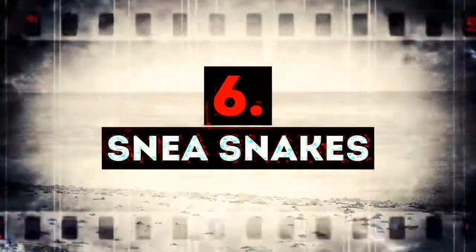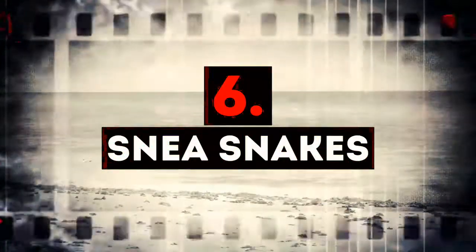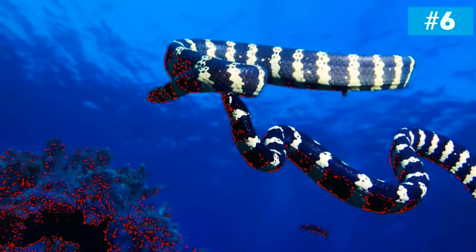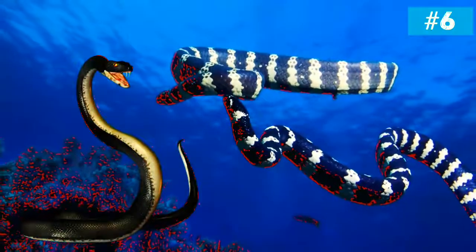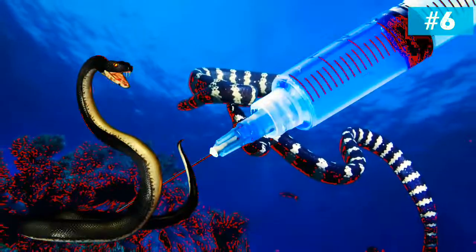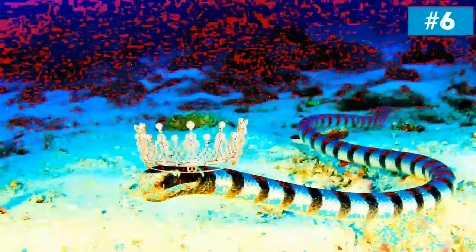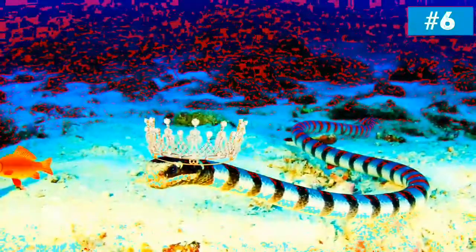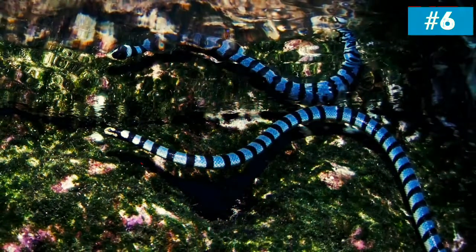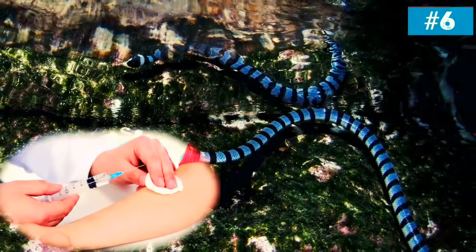Number 6: Sea snakes. We mean a whole variety of species. Sea snakes are in fact much more venomous than their land-living counterparts. Why are they so venomous? As it turns out, they have to be, because they hunt fish — what they need to do is immobilize their prey very quickly, not to let it escape. The good news is that in most cases, if you get bitten by a sea snake, there is an anti-venom that you can take to survive.